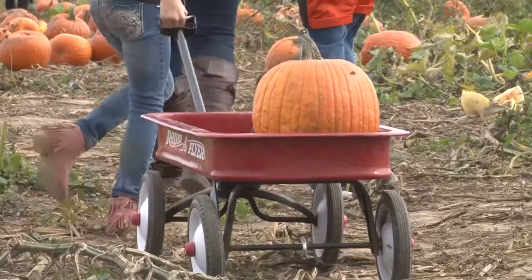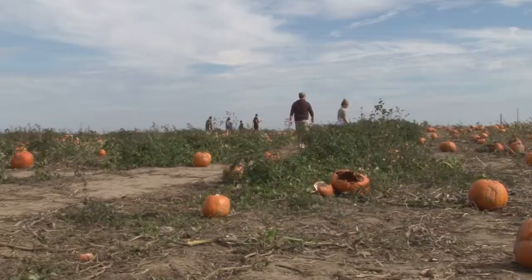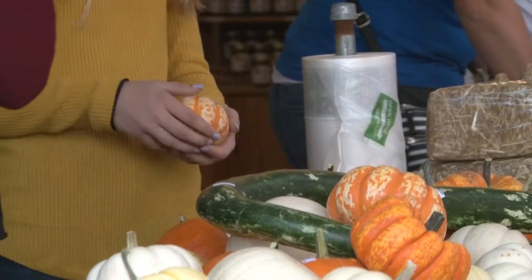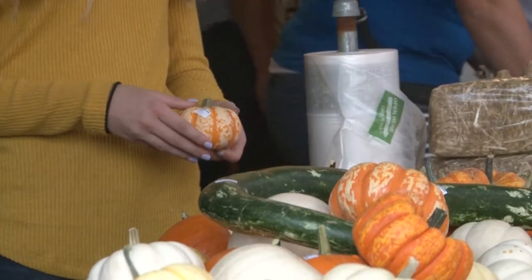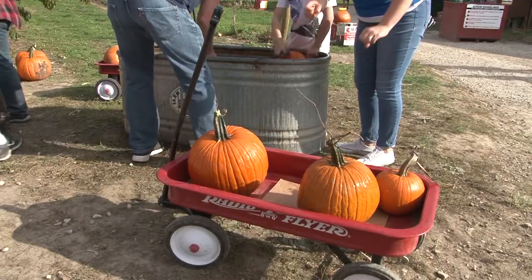They now have a similar criteria to find their perfect pumpkin. "We walk around the pumpkin patch and we look for pumpkins that don't have holes in them, because when they have holes or smoosh, that means animals have gotten into them and ate them."